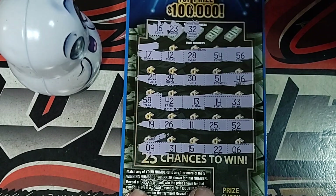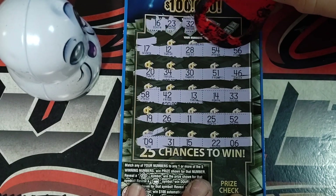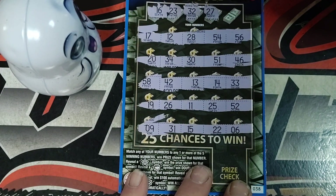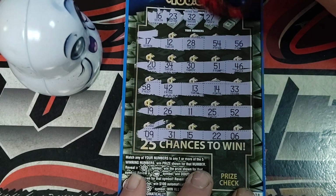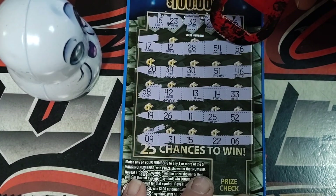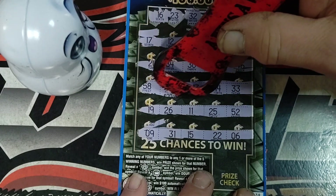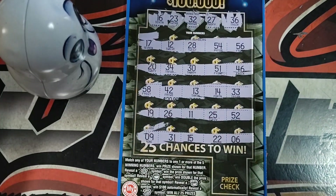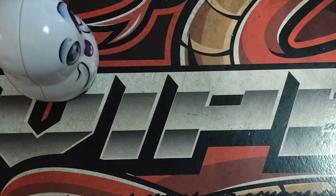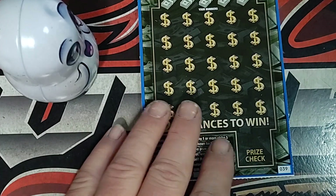This is close to the end of the pack here. $27, $20, $25, $26, and $22. Last one — $36. We got $30, $34, $33, $31. No $36. Alright, two more tickets to go. See if we get at least one win out of this run. Ticket number 39.